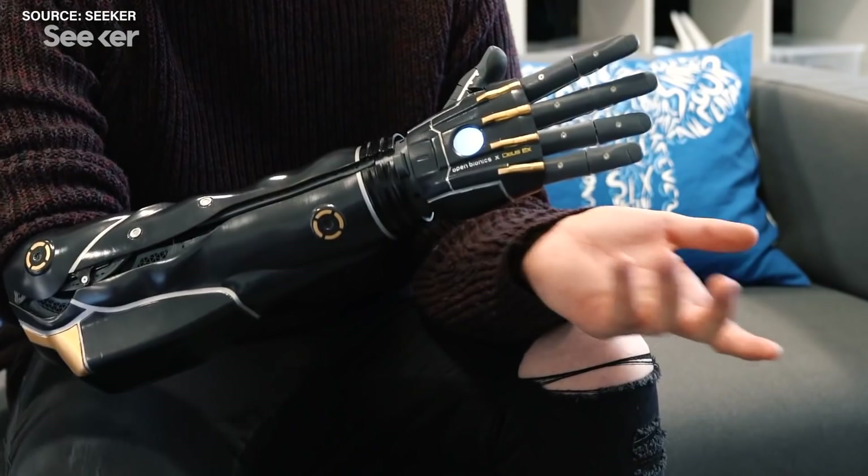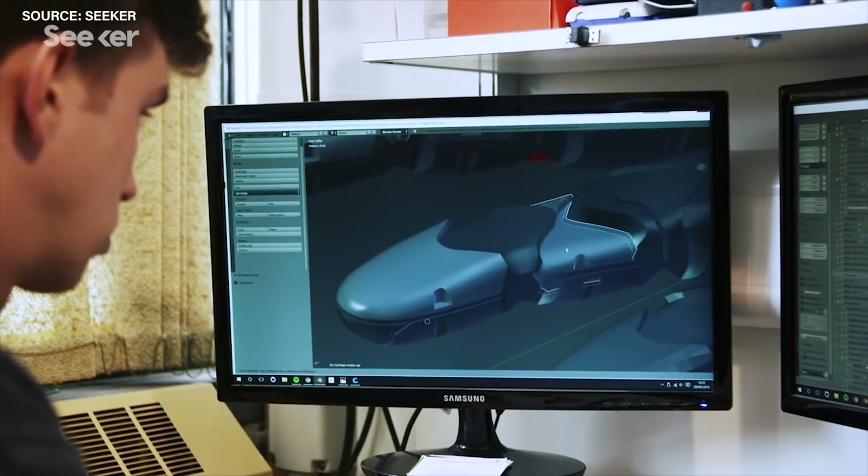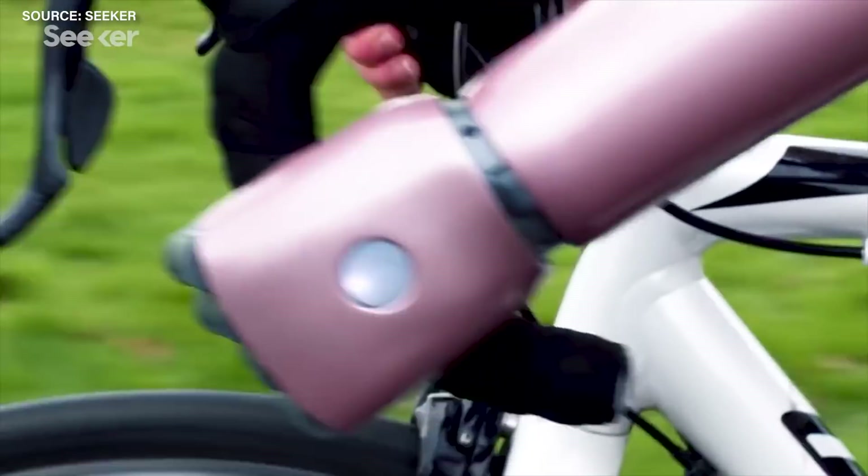There are other companies focused on making more affordable bionic arms that are a little bit more simple than the MPL, like the customisable hero arm by Open Bionics. But for the most advanced overall design of a bionic arm and hand, the MPL is the pinnacle — it is the chef's kiss of bionic arms.